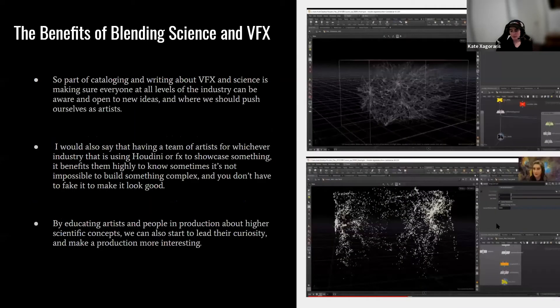Part of logging and writing about effects and science is making sure everyone at all levels can be open to new ideas and where we should push ourselves as artists. Having a team using Houdini to showcase something benefits highly from knowing the science. Sometimes it's not impossible to build something complex, and you don't have to fake it to make it look good. By educating artists and production about higher scientific concepts, we can lead their curiosity and make productions more interesting.